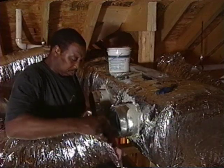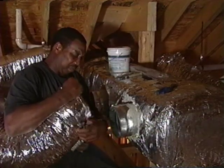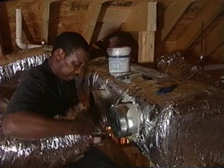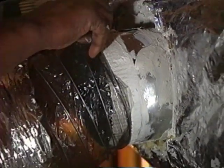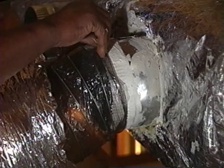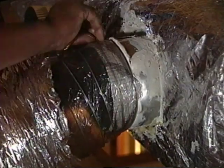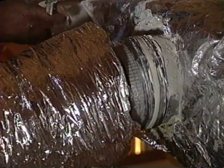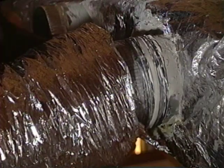When attaching the supply duct to the collar, it's important to properly seal the connection. First, peel back the insulated casing to reveal the plastic flex inner liner. Cover the entire collar area with mastic, careful to paint over any joints. Slip several rings of the flex liner over the collar, making sure there's enough of the duct attached to prevent it from being pulled off later. Secure the flex to the collar by attaching a collar tie, pulling it tight.